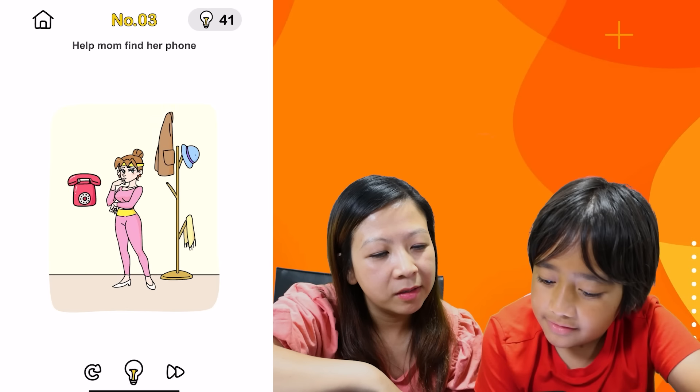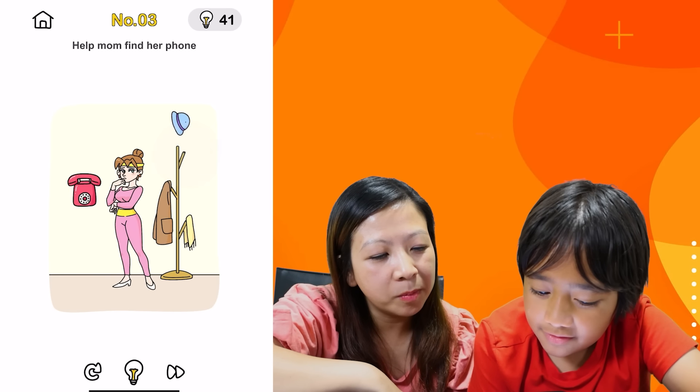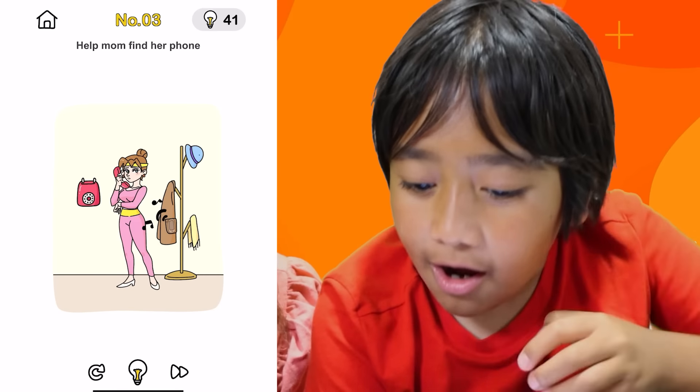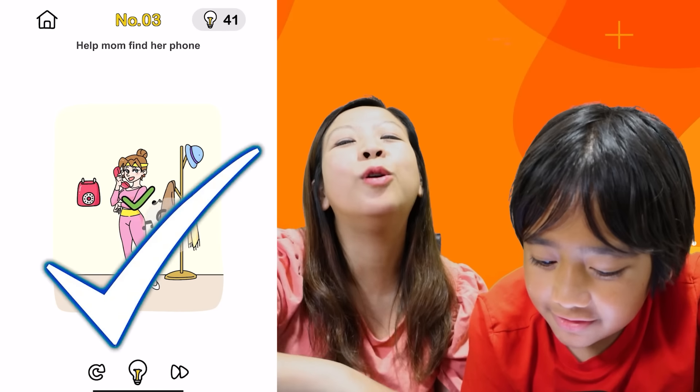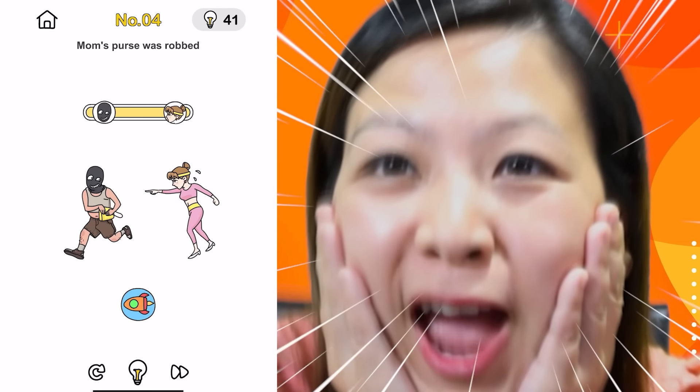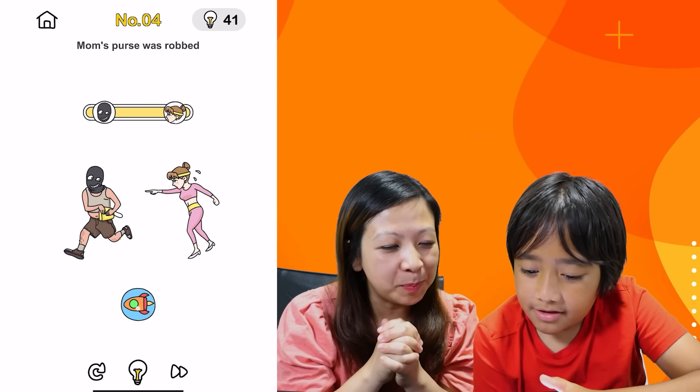Help mom find her phone. Where's your phone, mom? Phone? Wait, is this the phone? Is it? Is that right? There it is. Bingo, got it! Mom's purse was wrong! No! She's running? Yeah — rocket speed!